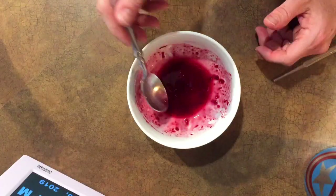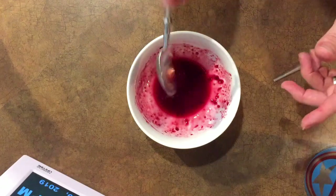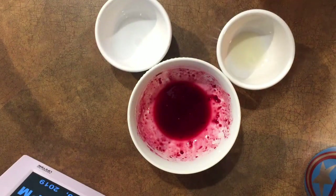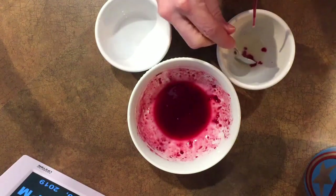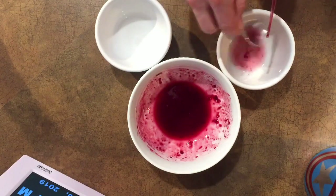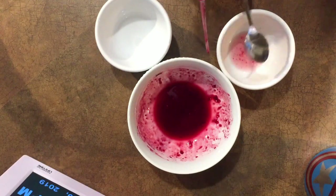Blueberries also contain anthocyanins, so blueberry juice should be a very proper test of our acid versus base color-changing reaction. Once more: lemon juice and baking soda solution. Go ahead, Stone — drop a little bit of blueberry juice into the lemon juice. It has turned much more red than when it was just blueberry juice by itself. I don't know if the camera picks it up well enough, but it is definitely redder as soon as it hit the lemon juice.